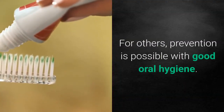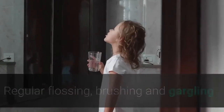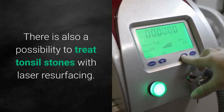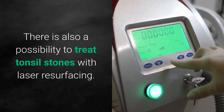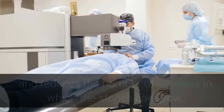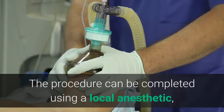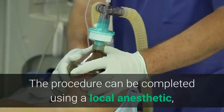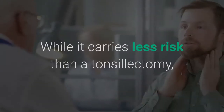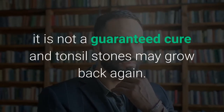For others, prevention is possible with good oral hygiene. Regular flossing, brushing, and gargling or using a water pick is enough to keep the tonsils free of debris. There is also a possibility to treat tonsil stones with laser resurfacing. The process is called coblation tonsil cryptolysis, and it reshapes the tonsils and reduces the number of crevices in which the stones can grow. The procedure can be completed using a local anesthetic, and patients can resume a normal diet and activity after one week. While it carries less risk than a tonsillectomy, it is not a guaranteed cure and tonsil stones may grow back again.